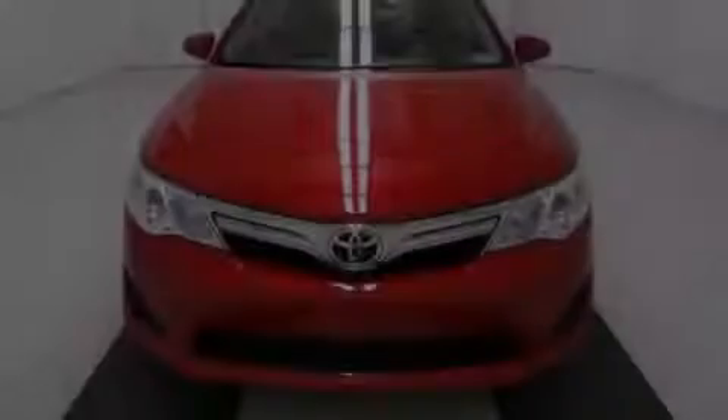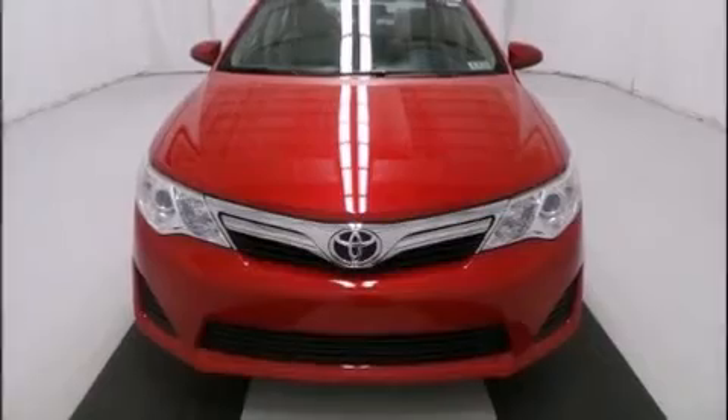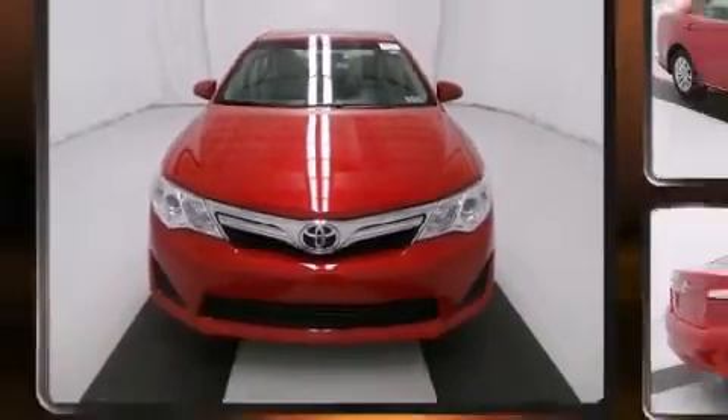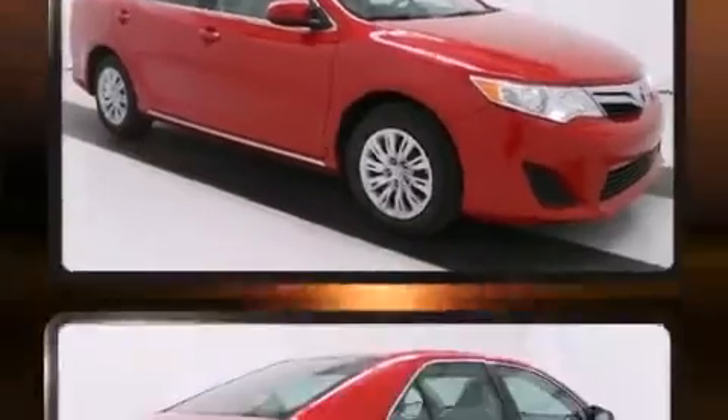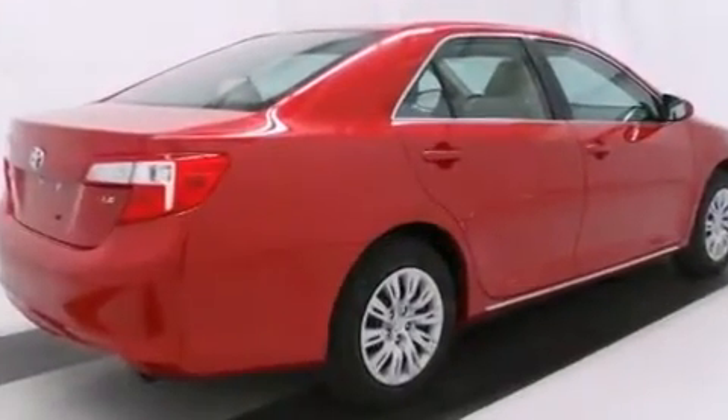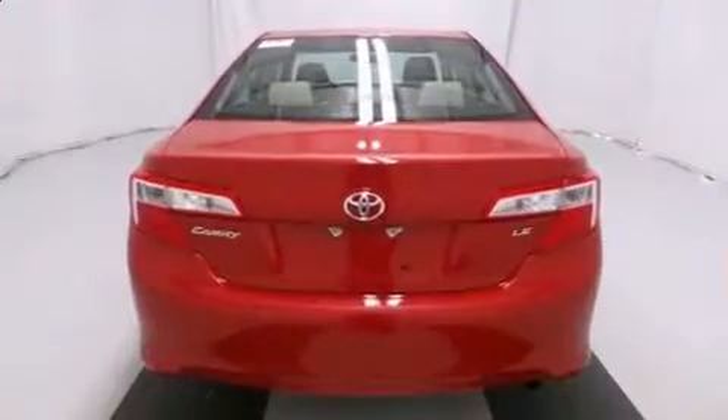Sensibility and practicality defined the 2012 Toyota Camry. This four-door, five-passenger sedan just recently passed the 40,000 mile mark. It features an automatic transmission, front-wheel drive, and a 2.5-liter four-cylinder engine.